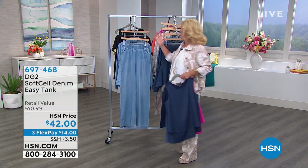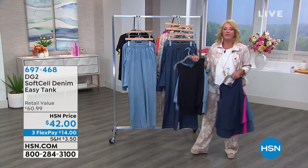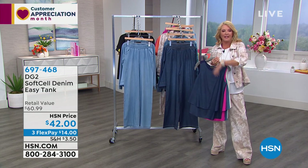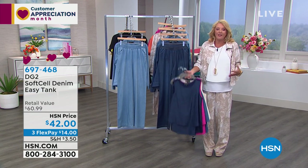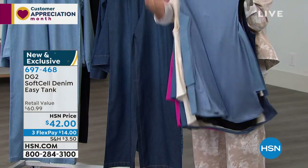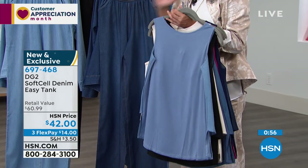The easy tank is the unsung hero of the line — what Diane did for jeans, she completely did for a tank. There are limited quantities in each color. The new soft-sell easy tank has the same exact softness as the jacket and pants on the front, with Diane's famous stretch jersey on the back. It has a beautiful double layer on the front so nothing grabs — the most fabulous design.